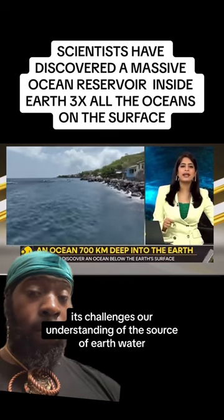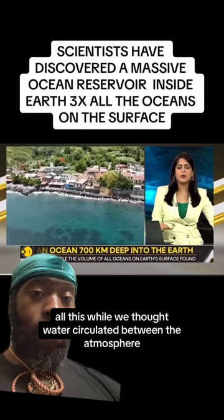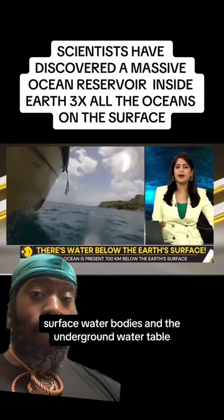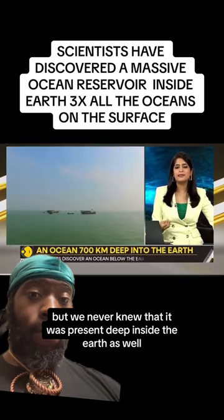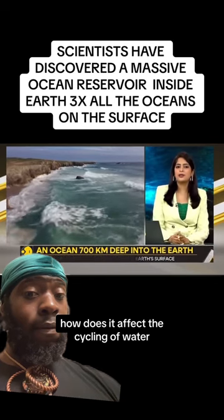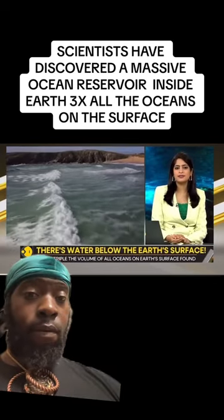Now that the ocean has been unearthed, it challenges our understanding of the source of earth's water. All this while, we thought water circulated between the atmosphere, surface water bodies, and the underground water table — but we never knew that it was present deep inside the earth as well. How does it affect the cycling of water? Do we need to redraw the water cycles in our textbooks?